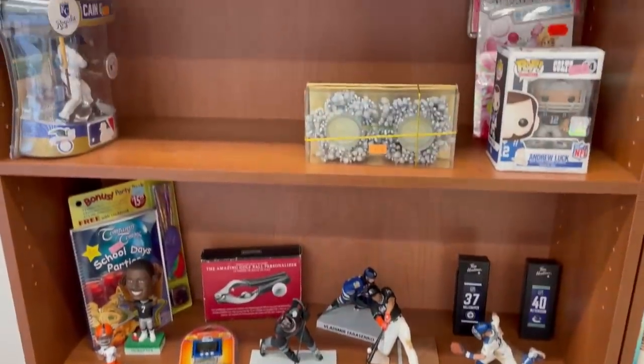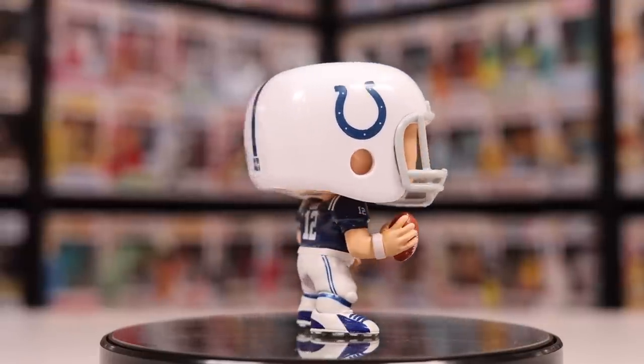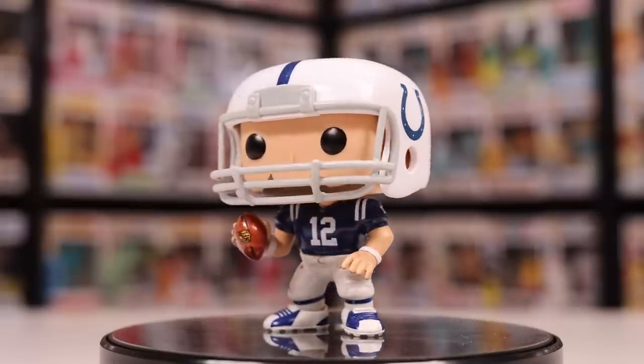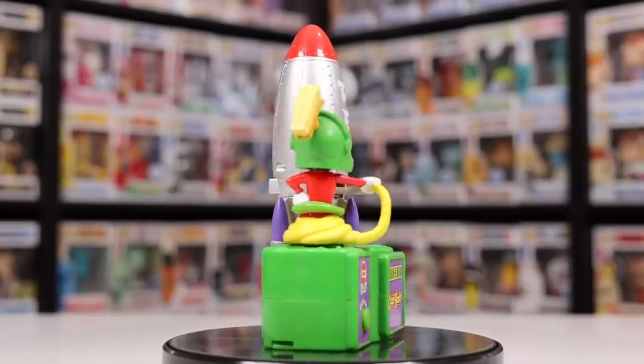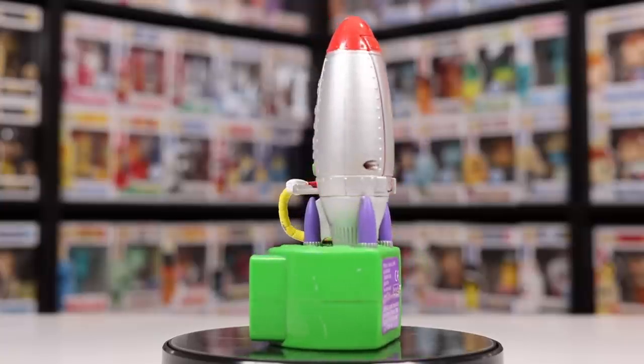Then we went to Goodwill next door, and I got two pretty interesting things. The first one being one of the original football Funko Pops — this one here was actually Andrew Luck. I looked him up on the Funko app and he's going for about $28, and I paid only $10, so not bad at all. The other thing I ended up getting wasn't a Funko product — it was actually a Pez item. It's a Marvin the Martian electronic Pez dispenser where you push a button on the front, and then it comes out of the rocket and he serves it to you. It's pretty neat, and I paid only $5 for it.